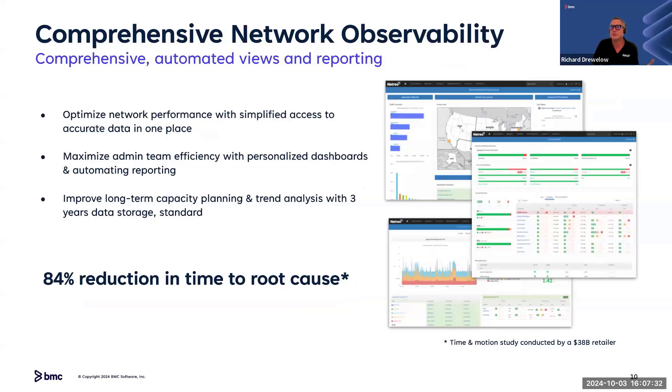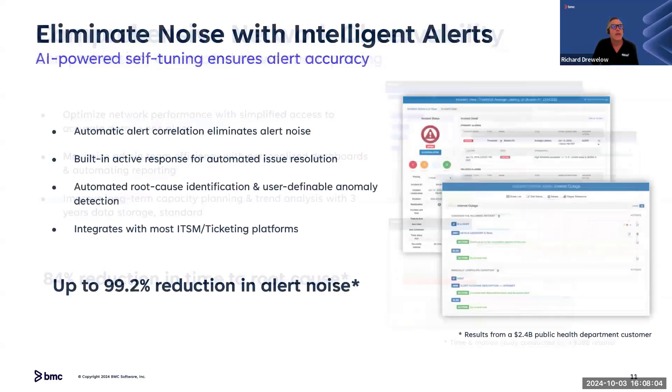Another key differentiator is comprehensive observability — whether it's a router, switch, gateway, Linux box, Windows server, storage, or cloud services — we're fully agentless across full-stack observability. For BMC, this is an agentless approach to full-stack observability that extends even into server and infrastructure. We know that BMC has agent-based monitoring today with Helix. Now BMC also has this agentless way to provide additional observability in other areas of customer environments. We work hard at event correlation, congregating alarms, and removing noise before events even go into Helix and other ITSM systems.